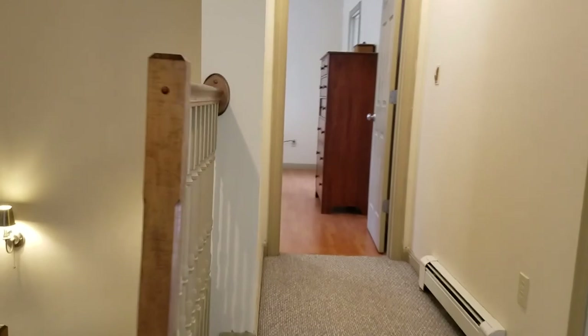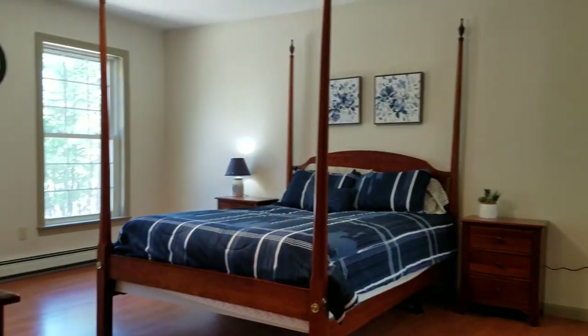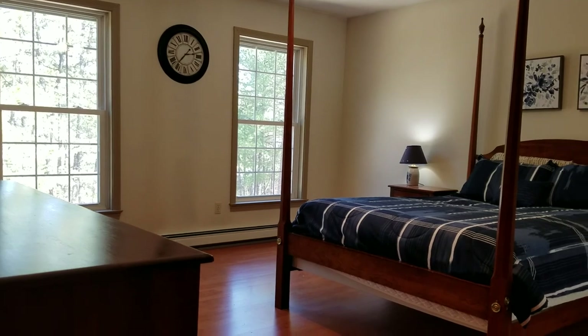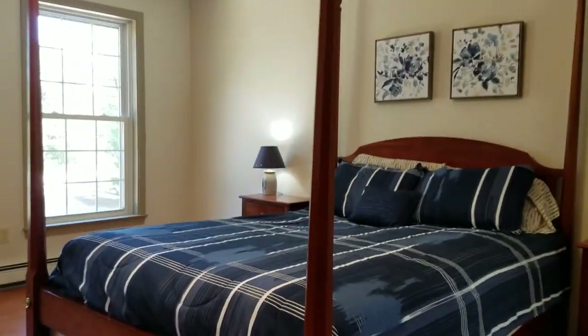The last bedroom up here — I love the way it's set up all the way to this side of the house — is the master. The master has great space to it, with nice high ceilings and big beautiful windows.